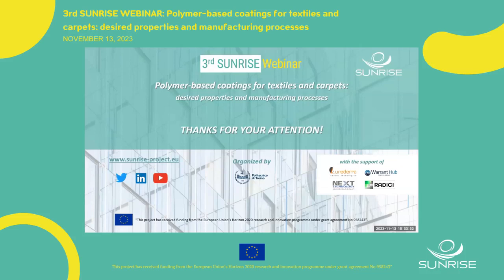Thank you so much, Ilaria, for the nice presentation. There is a question in the chat: what should be the average porosity of the fabric if we need one-side coating using knife coating? Can you please answer this question?